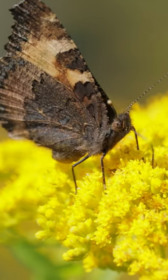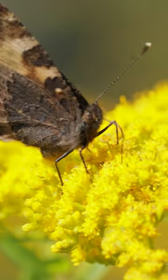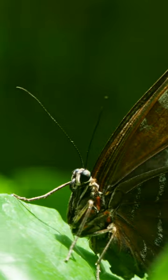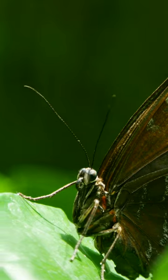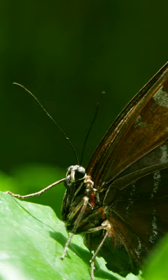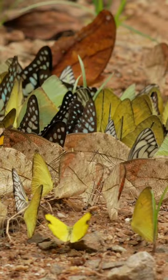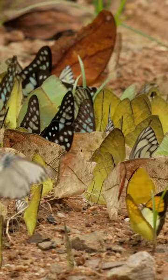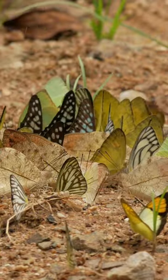Butterflies indeed have chemoreceptors on their feet, which allow them to taste or sample the surfaces they land on. These chemoreceptors can detect various chemicals and compounds present on leaves, flowers, and other surfaces. This ability is crucial for butterflies in identifying suitable food sources, potential mates, and even appropriate places for laying eggs.